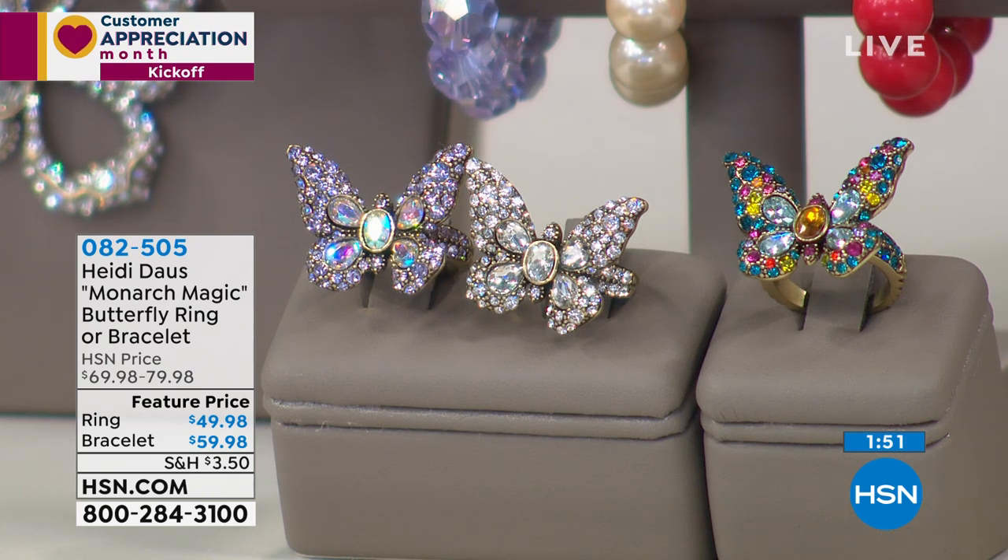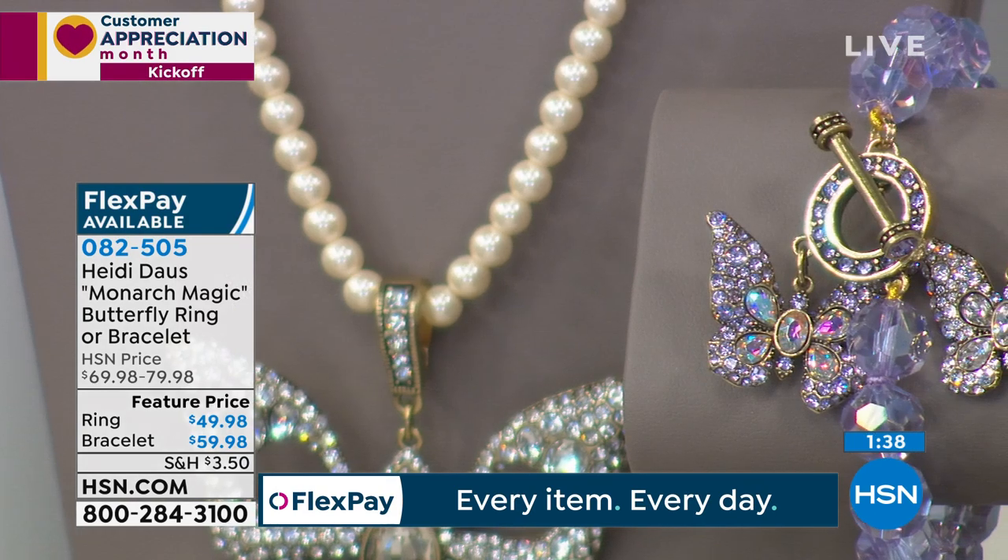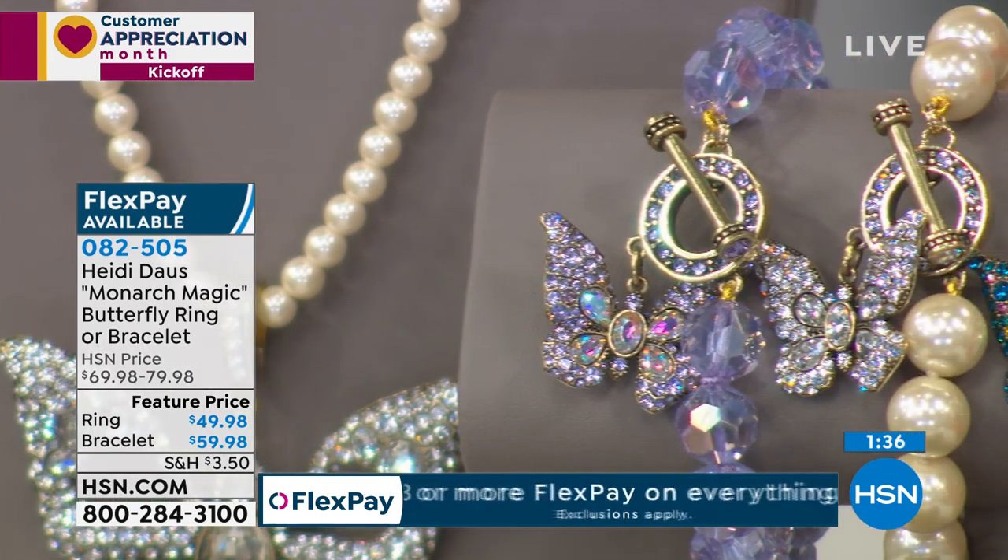The bracelet we have in small or large. Small will fit up to a seven and a quarter inch wrist, the large will fit up to an eight inch wrist. And I can't believe that bracelet with the charm is $59.98, let alone the ring at $49.98.